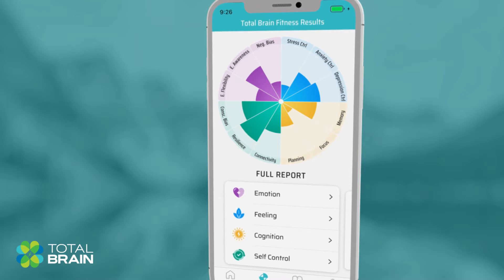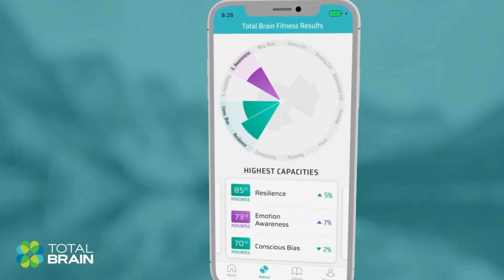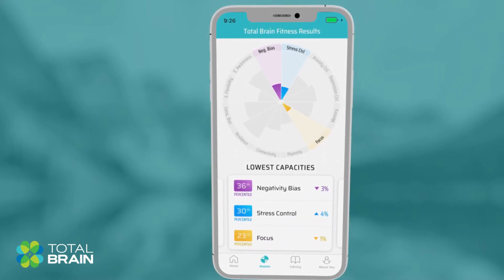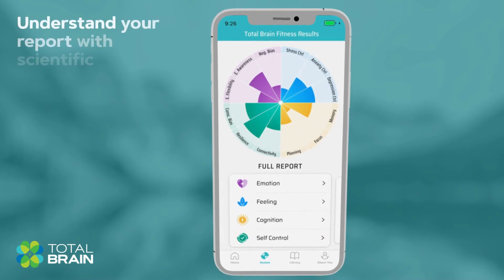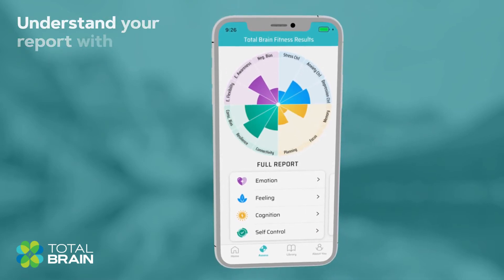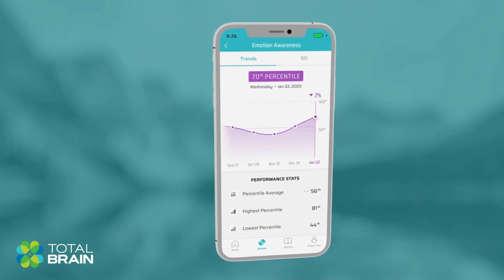Once the assessment is complete, you'll be able to browse the detailed report showing your results along with your current strengths and weaknesses, so you can focus on the areas that need the most attention. If at any time you need more information on understanding your brain performance report, you can simply click into the brain capacity to read more about what it is and why it's important.